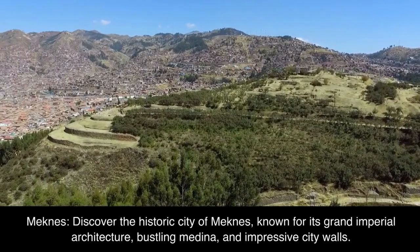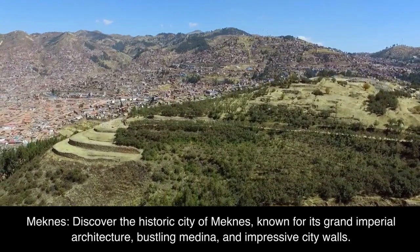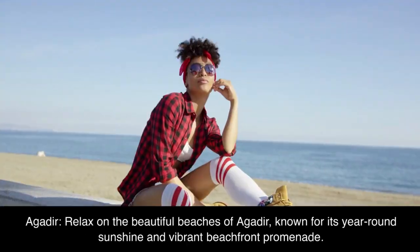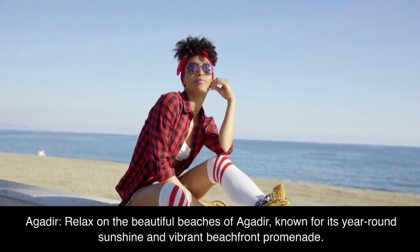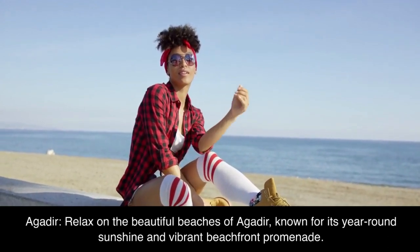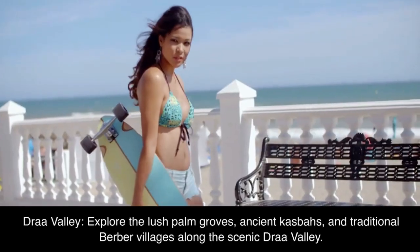Meknes. Discover the historic city of Meknes, known for its grand imperial architecture, bustling medina, and impressive city walls. Agadir. Relax on the beautiful beaches of Agadir, known for its year-round sunshine and vibrant beachfront promenade.